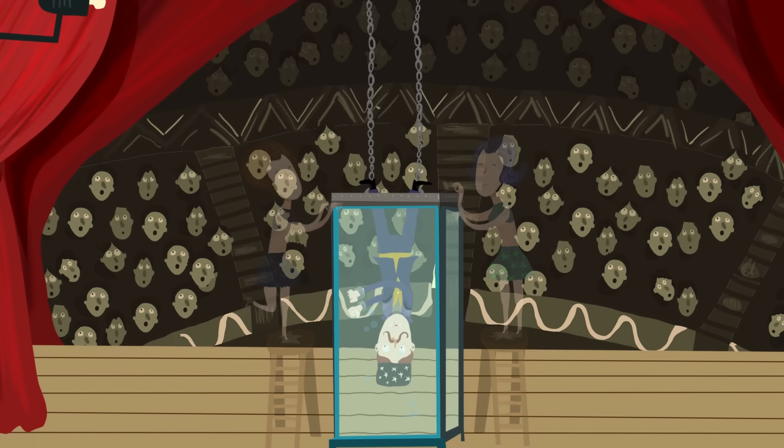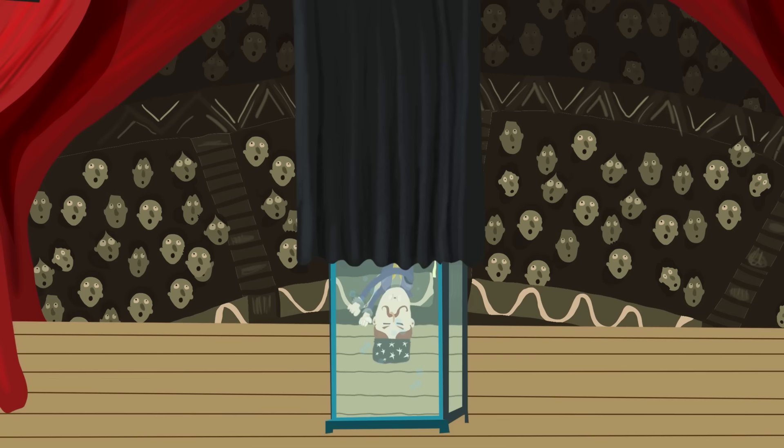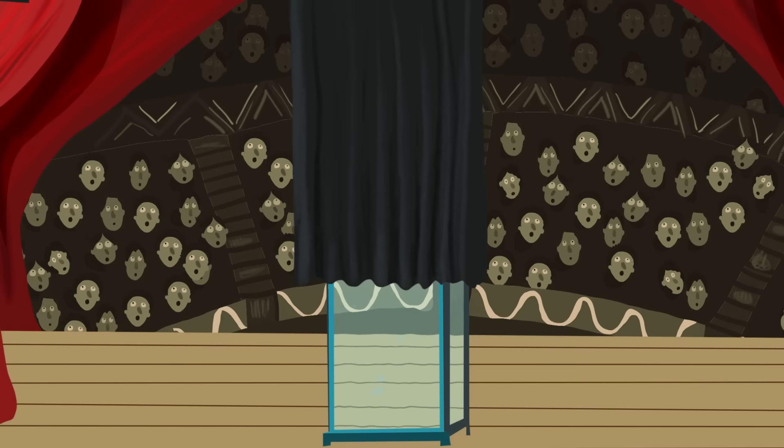At this point, a curtain is brought around the glass to conceal the mystery of the magician's escape. After some time, the curtain is partially raised, revealing the magician thrashing around inside. Just as the onlookers begin to grow uneasy, the curtain rises revealing the magician proudly standing atop the water tank. So how did they escape? Well, the magician never reveals his tricks, but I do.